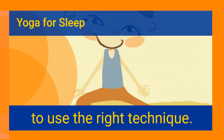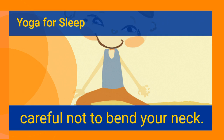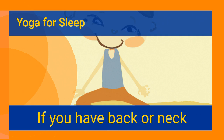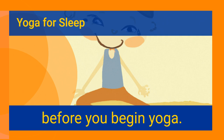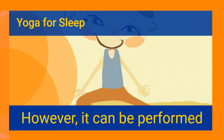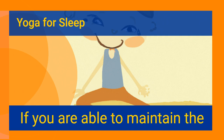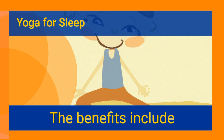When practicing the Cat and Cow pose, it is important to use the right technique. If you are suffering from back pain, be careful not to bend your neck, as the most vulnerable areas of the spine are the neck and lower back. If you have back or neck problems, consult a healthcare professional before beginning yoga. The pose is usually performed as a gentle warm-up, but can be more rigorous if you maintain proper breathing techniques for maximum benefits.